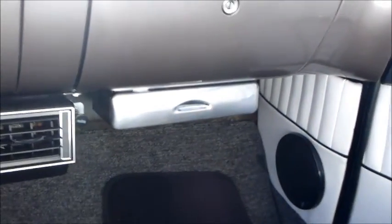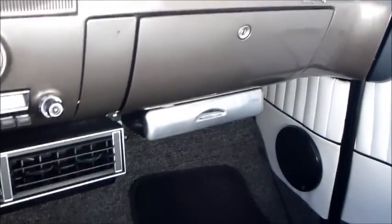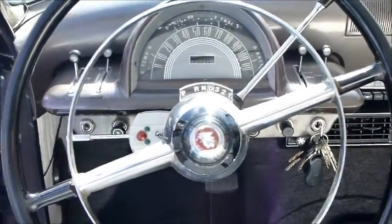Good headliner. Got an underdash AC unit, and the old tissue box in here — just love to see those. The steering wheel is in great shape, the gauges are in great shape.